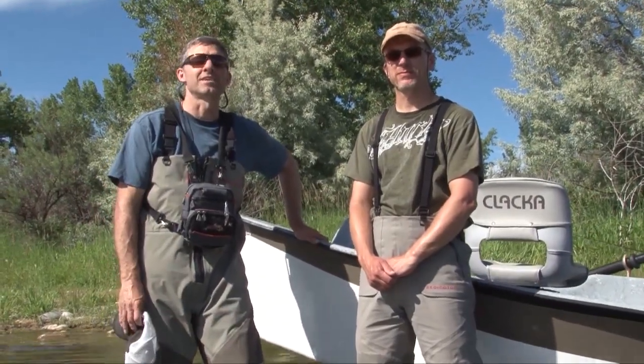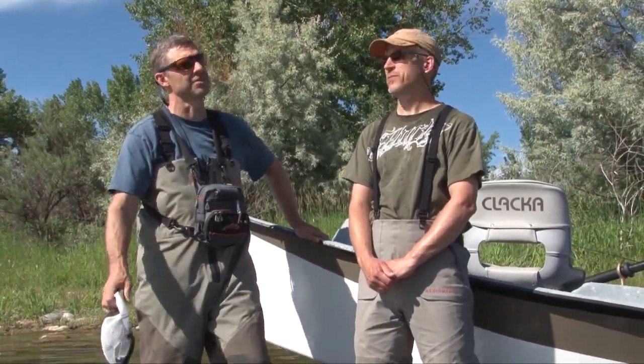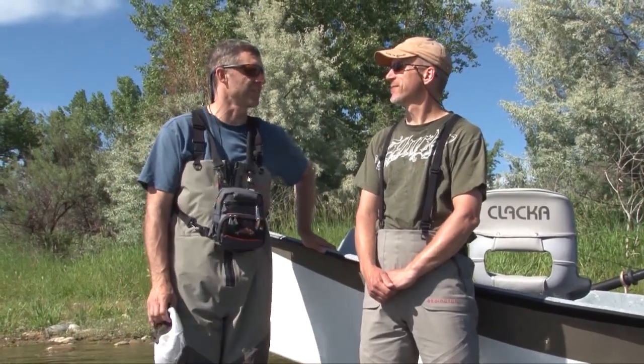Ladies and gentlemen, we are in beautiful Montana fishing a great river, the famous Bighorn River. What do you think, Steve? Well, hopefully lots of rainbows and brown trout, and we're fishing a ten-mile stretch here, drifting it, and hope to have a great time. Well, I'm excited. Let's go try it.